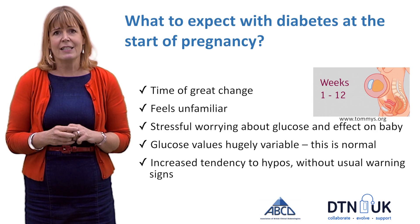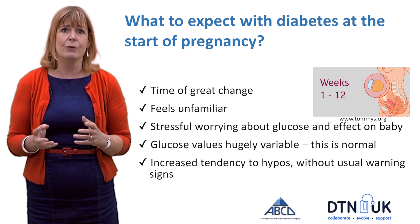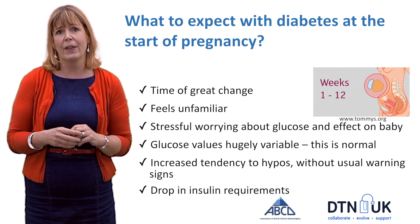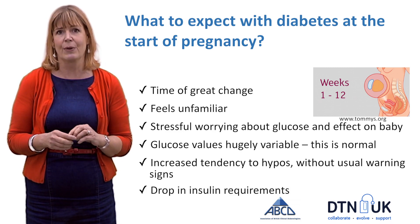There's also an increased tendency towards hypos without the usual warning signs, and as a result it's not unusual for women to have to drop their insulin requirements at this stage in pregnancy.